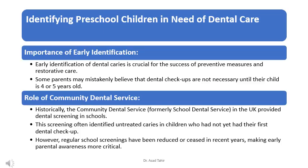Early identification of dental caries is crucial for the success of preventive measures and restorative care. Some parents may mistakenly believe that dental check-ups are not necessary until their child is 4 or 5 years old.